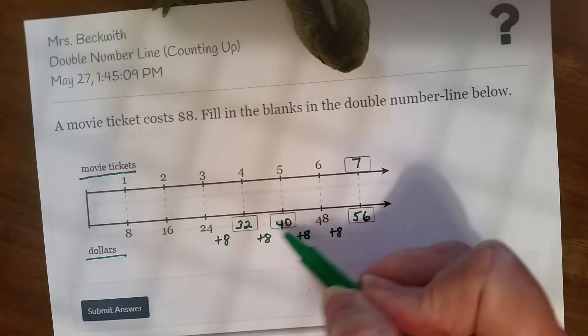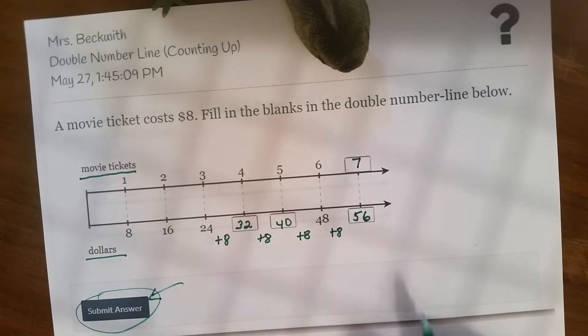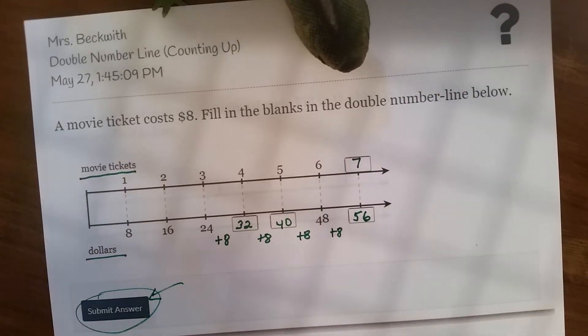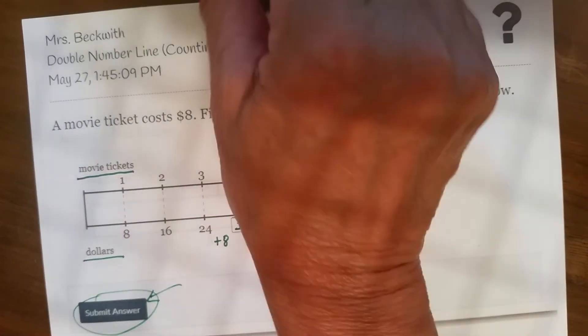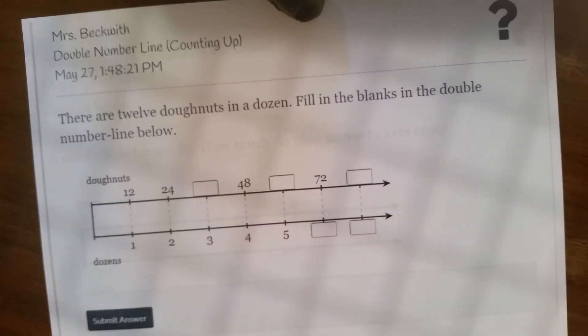So you're going to fill in those four values on Delta Math. Hit Submit Answer, and then you'll see if you're right or wrong. And if you're wrong, click Show Work — or it'll show you automatically how to do it. Then you can see where your error is or if you got it right. Okay, let's try another one.